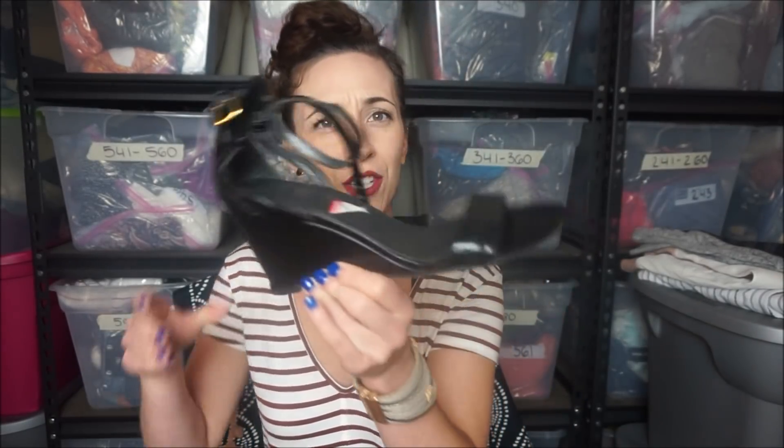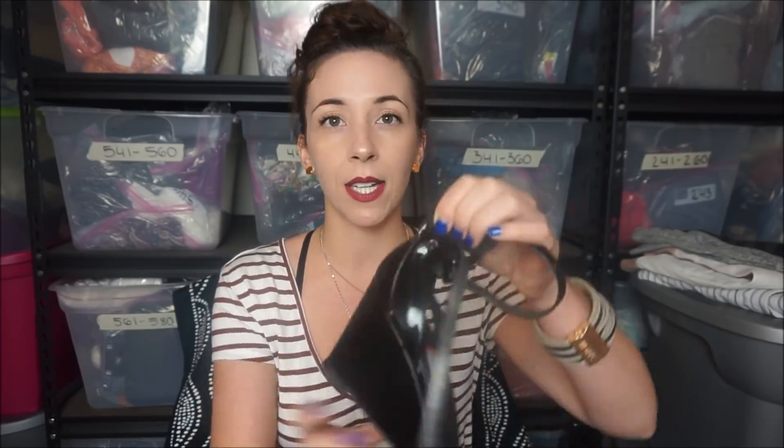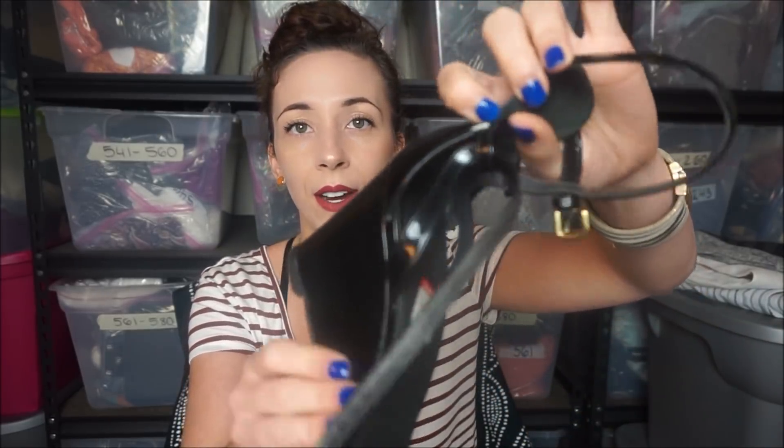The first pair are these Stuart Weitzman wedged sandals. They do have the Goodwill sticker on them, so I know that these came from the regular Goodwill but they didn't sell over there, so they made their way to the bins. They do have a little bit of flaws - there's like a little tear there and there's also some scuffing on the sides. But I'm only paying a couple dollars for a pair of Stuart Weitzman heels with some flaws, and I can still make a good profit on those.